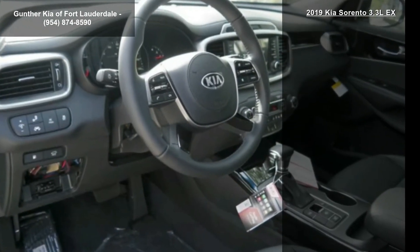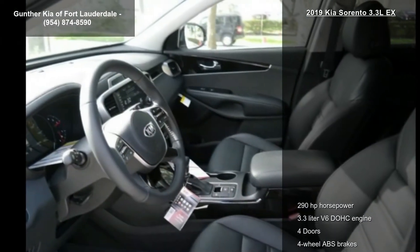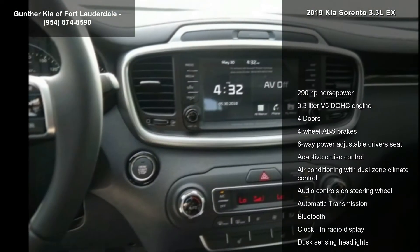adaptive cruise control, air conditioning with dual zone climate control, audio controls on steering wheel, and automatic transmission.